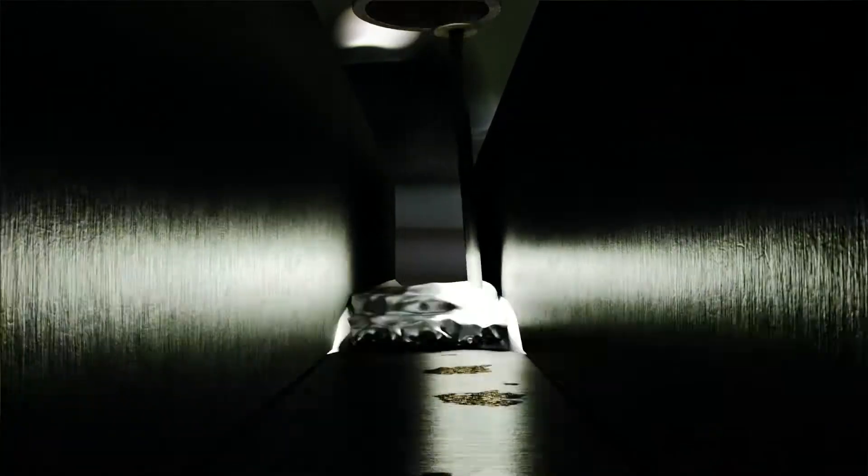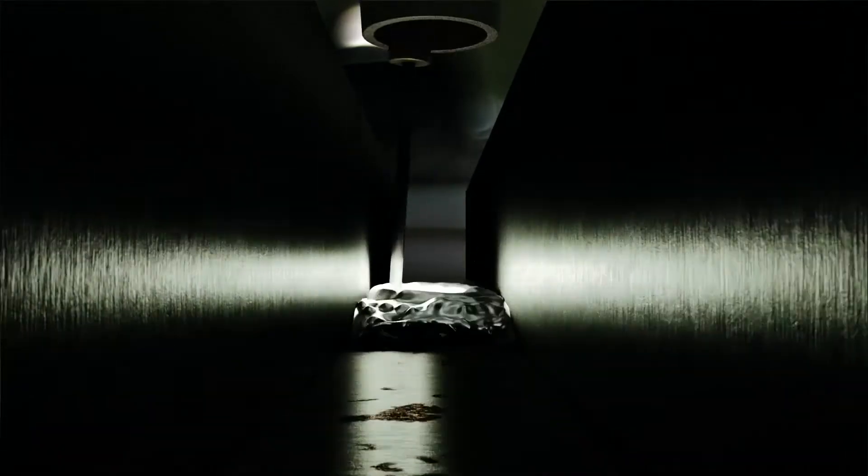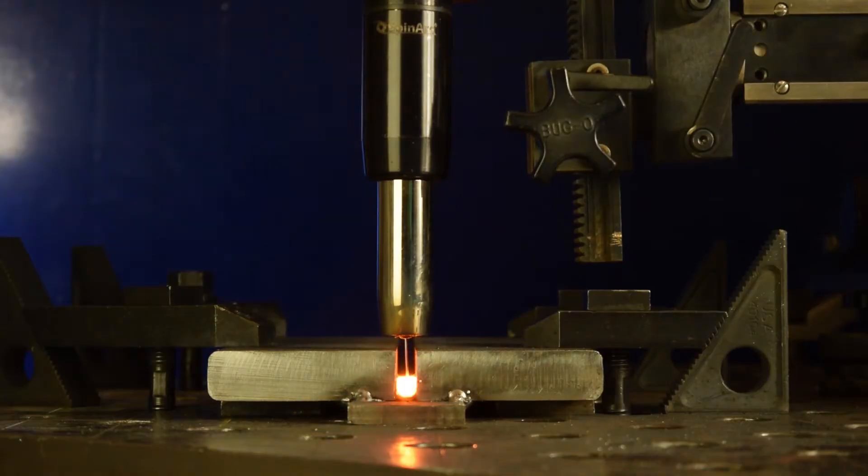The high-speed revolving motion holds the puddle in the joint, and the stirring action results in a cleaner weld with enhanced properties. This revolutionary process fills the gap and ties the sidewalls together, virtually eliminating lack of fusion. The rotating welding arc is extremely versatile.